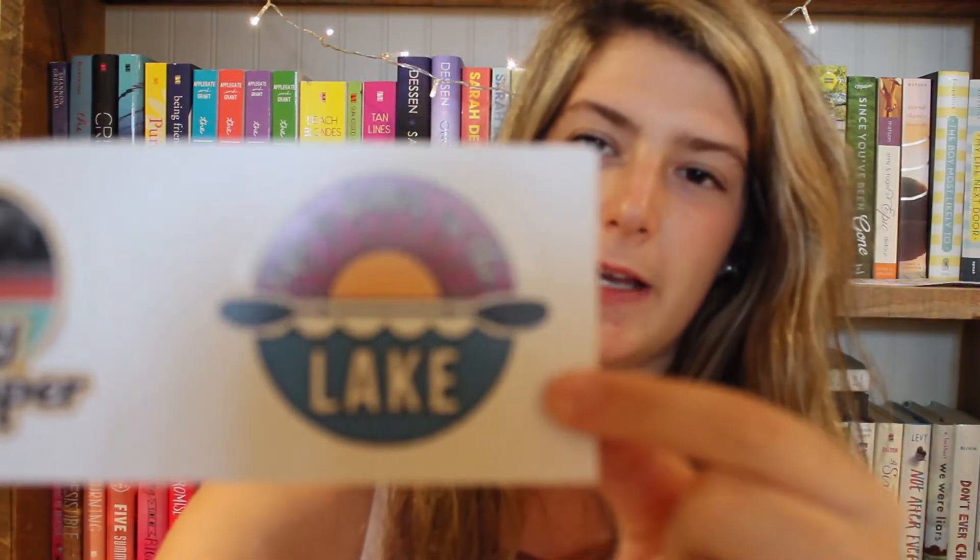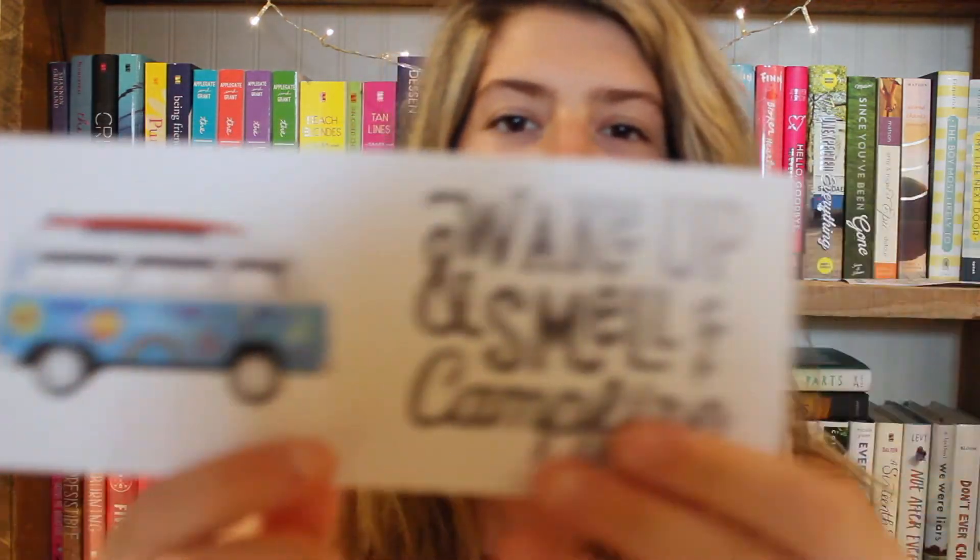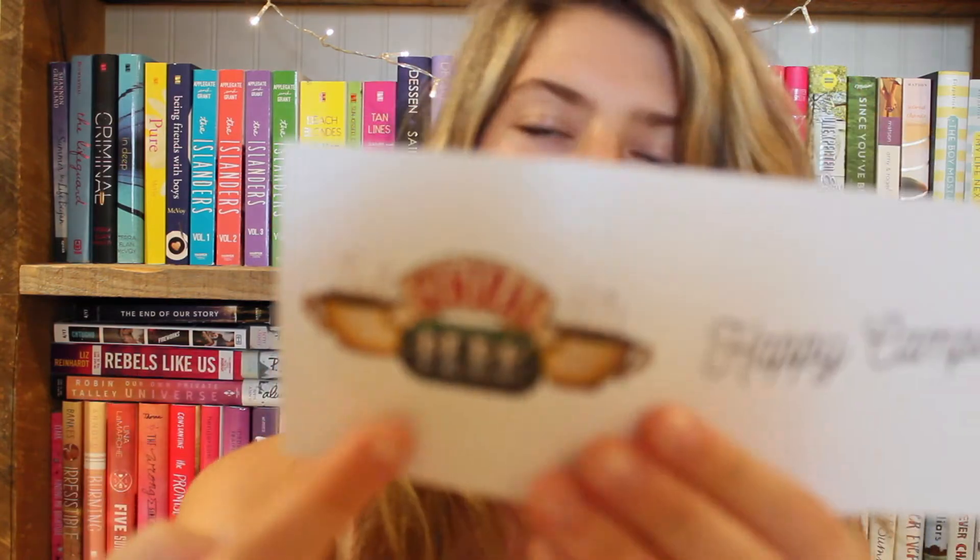I then have a Happy Camper sticker and 'Life is Better at the Lake.' I have this beautiful Westphalia and a quote that says 'Wake Up and Smell the Campfire.' I then have a Central Perk sticker, which is a reference to Friends, and another Happy Camper sticker. I then have 'Till the End of My Days and Beyond' — Ted Mosby from How I Met Your Mother — and 'Happiness Can Be Found Even in the Darkest of Times, If One Remembers to Turn on the Light' by Albus Dumbledore, a Harry Potter reference.